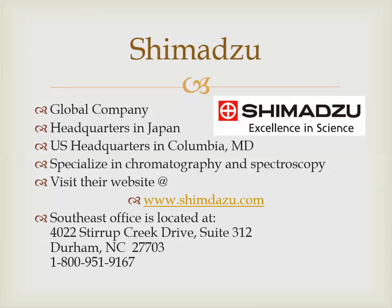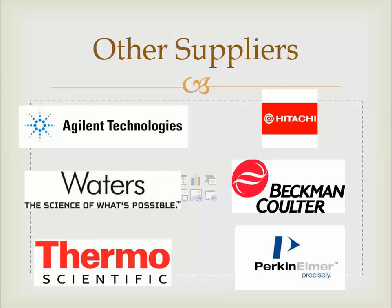I'd also encourage you to visit their website at shimadzu.com. At the top you'll see an instrumentation link — click it and it will list all of the equipment they make for an analytical laboratory. You'll see that they are full-bodied; they don't specialize in just one or two things. They make almost any equipment you'd need in a working laboratory on a daily basis, even down to balances. Get yourself familiar with Shimadzu, since this is the company whose instrumentation you're being trained on.